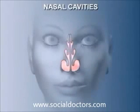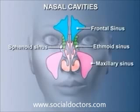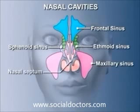The nasal cavities consist of two extensive chambers, plus their associated nasal sinuses. The two main chambers are separated by a midline wall, the nasal septum.